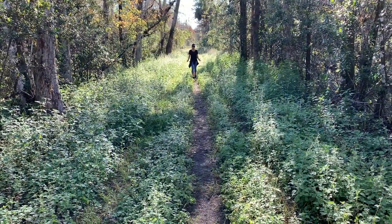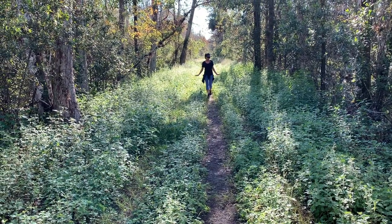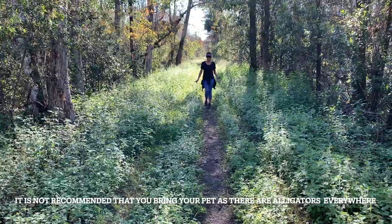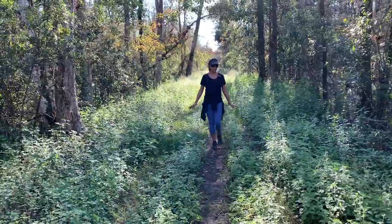The trail has become very narrow, and when the grass is tall like this on each side of you, you have to be very careful because there could be a gator anywhere in the brush. So you need to be alert and keep scanning your surroundings.